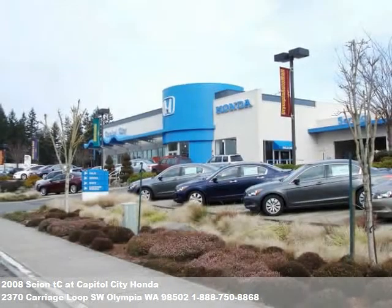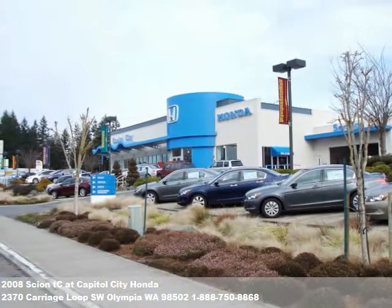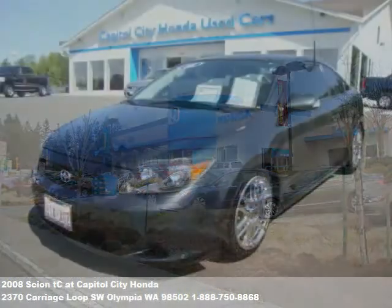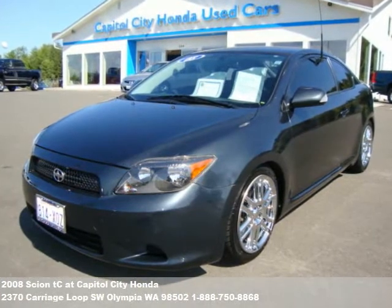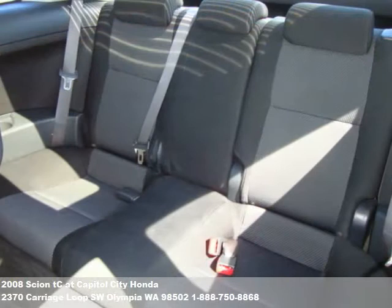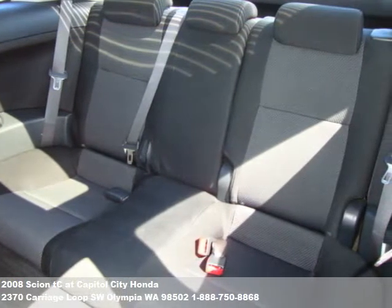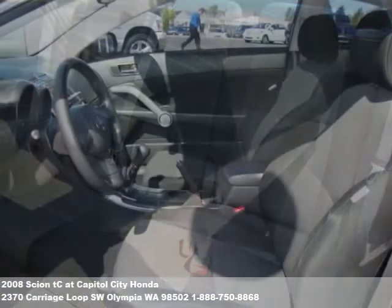Welcome to this vehicle presentation from Capital City Honda. Like all of our inventory, this vehicle has passed extensive safety and mechanical inspections and comes with a Carfax title guarantee. At Capital City Honda, we provide you with a comfortable shopping environment where customers can relax, browse, and gather information without feeling pressured.